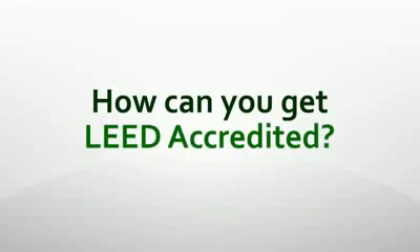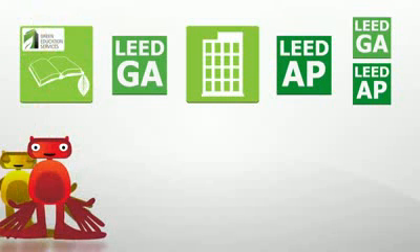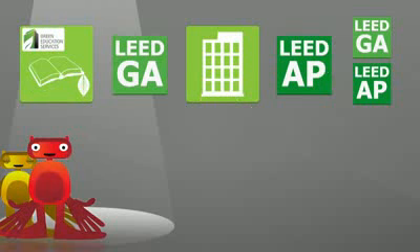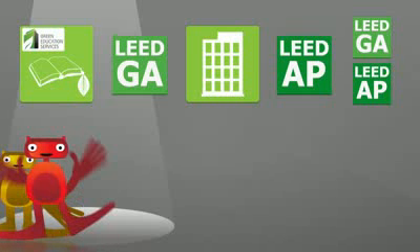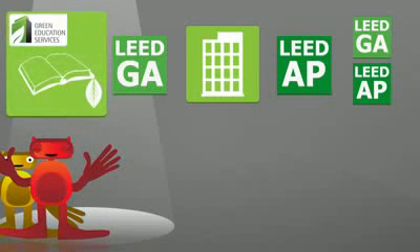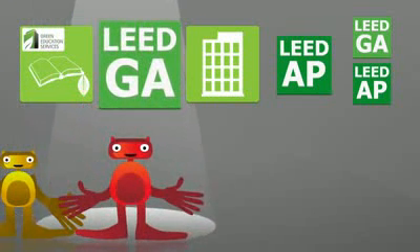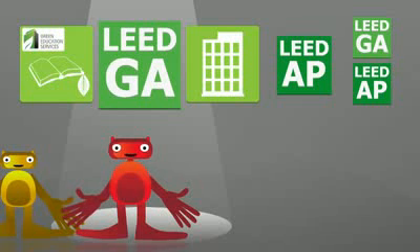So, how can you get LEED accredited? There are a few different paths you can take to achieve LEED accreditation, and the route you take depends on whether or not you have experience working on a LEED registered project. If you do not have LEED project experience, you will need to start by either showing that you work in a sustainable field or by taking an educational course on green building. From there, you will be eligible to sit for the LEED Green Associate exam. Once you pass, you're awarded the LEED Green Associate credential.